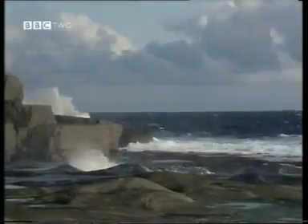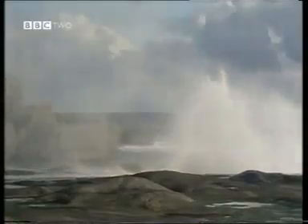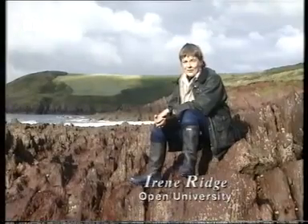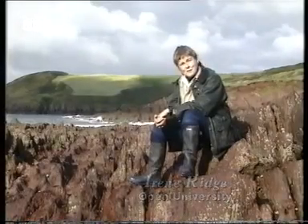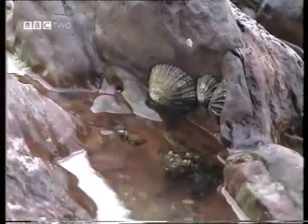An exposed rocky shore — one of the harshest environments on Earth, because it's battered constantly by these powerful waves. So for the organisms that live here, and despite the apparent bareness of the place, it's teeming with life. Holding on tightly to the rock is the number one priority.